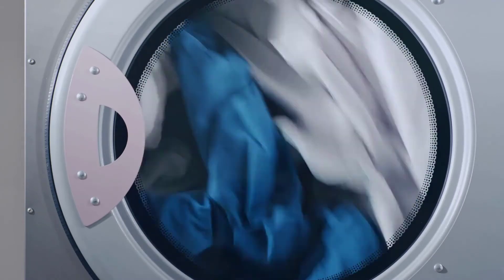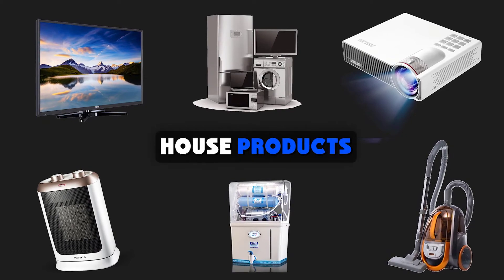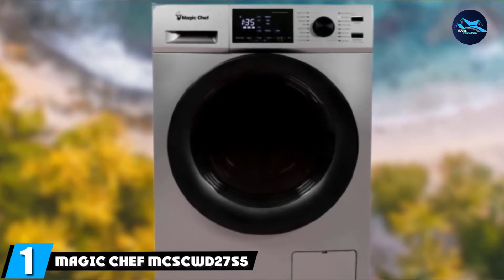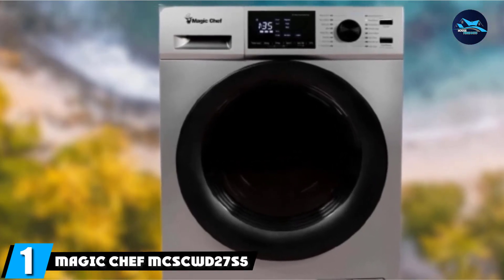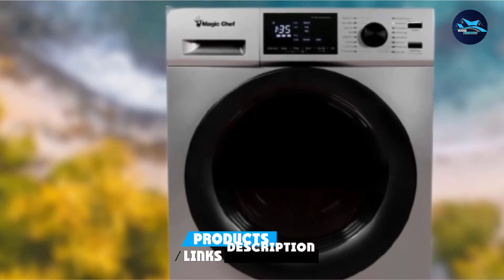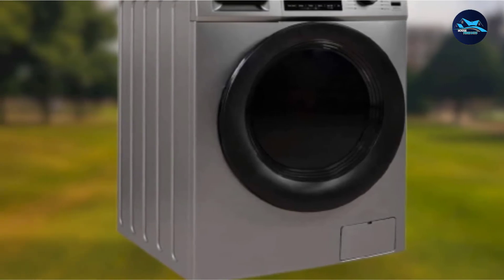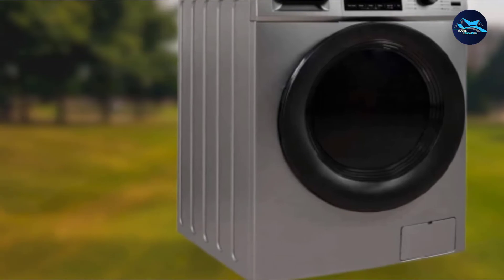So let's get started. At the first position of our list, we have Magic Chef MCSCWD27S5. Are you looking for an ideal stackable washer-dryer for home use or laundry center? The Magic Chef MCSCWD27S5 is the overall best for excellent features and under budget.